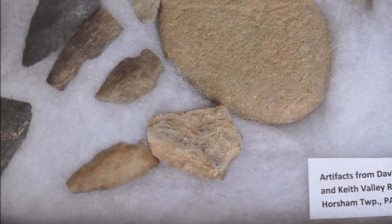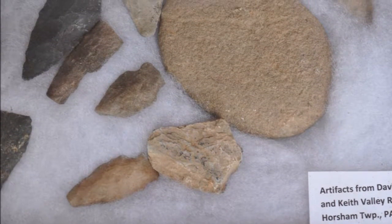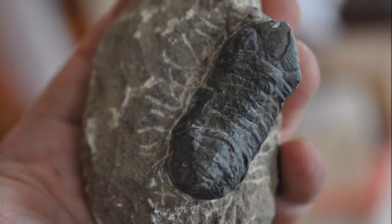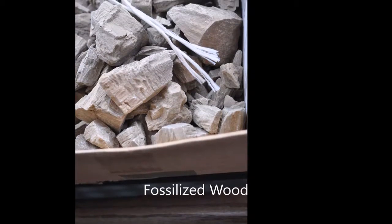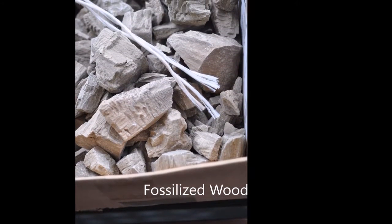And if you want to hunt for Indian artifacts, fossils, minerals, or dinosaur bones, we have properties on which you can go to find those things. So you have all kinds of opportunities at Highland Hill Farm.